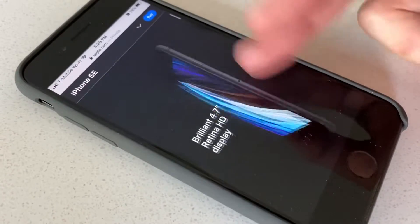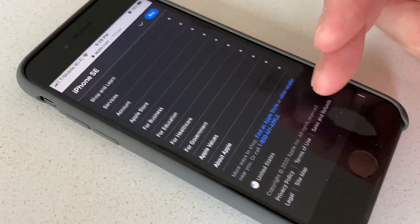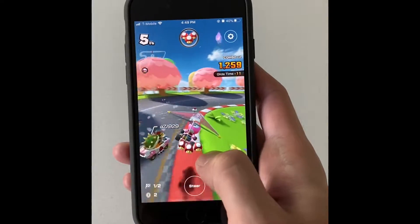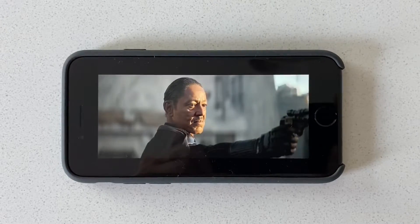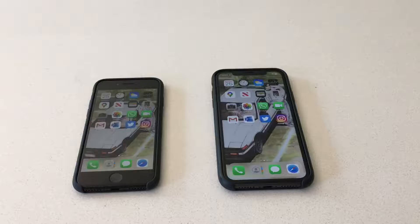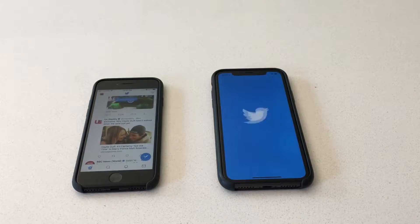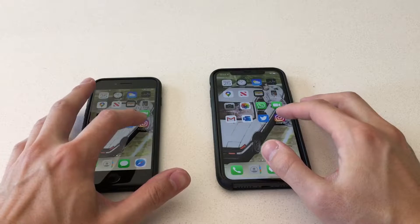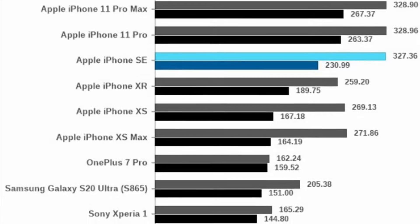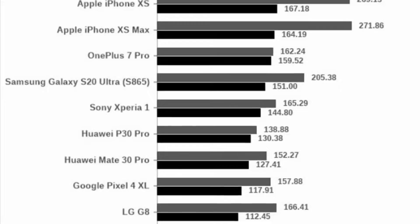That means this thing flies when doing everyday normal tasks, like browsing the web, to gaming at 60 frames per second, or streaming with built-in Wi-Fi 6 and gigabit LTE. It's even a bit faster at opening apps like Twitter and Instagram. In a framerate test, the iPhone SE even outperformed the Samsung Galaxy S20 Ultra, which starts at $1399.